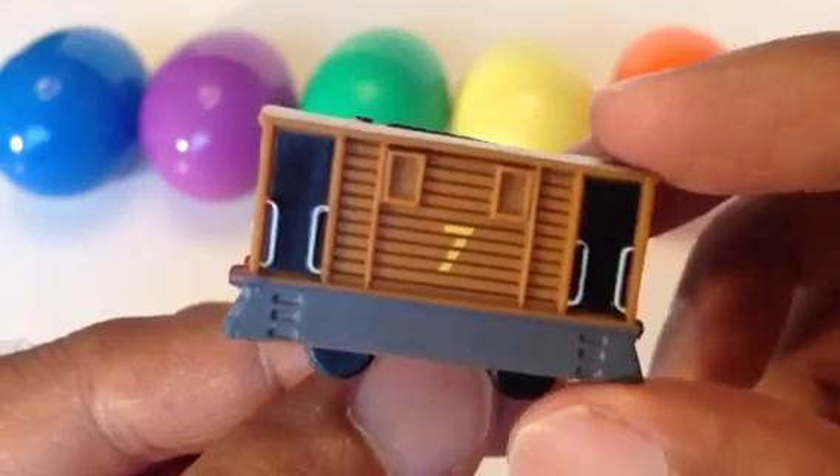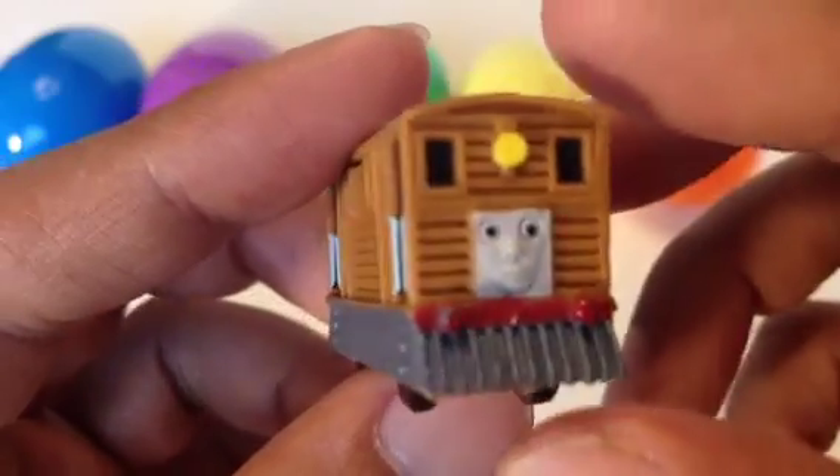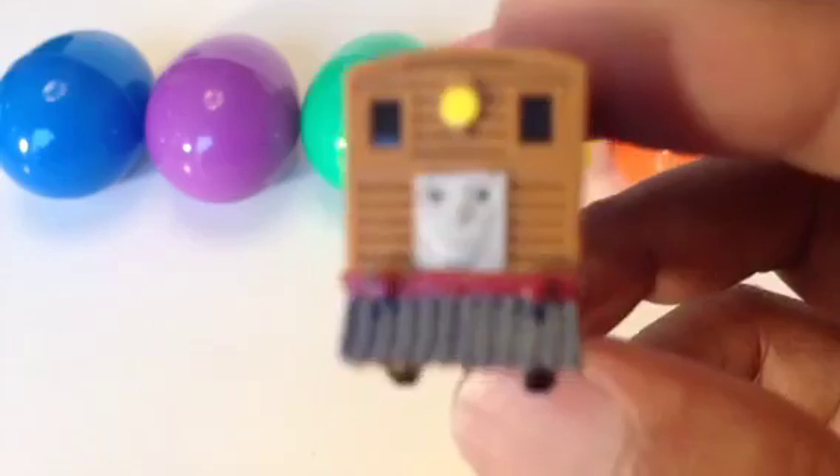This one has a lot of details — very cute, very beautifully made. So this is the first one. Make sure to watch the whole video so you don't miss anything.